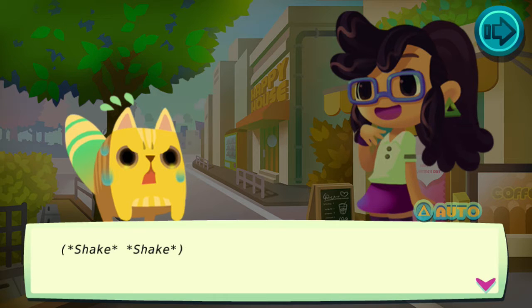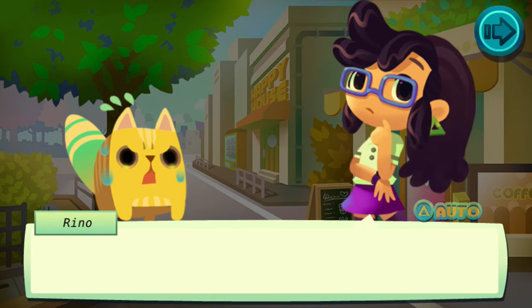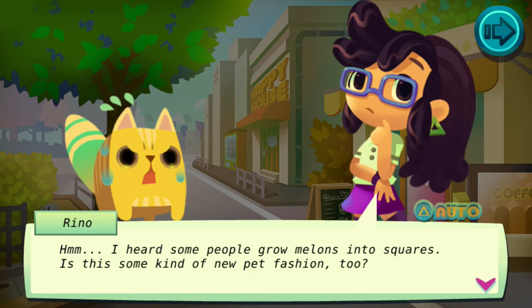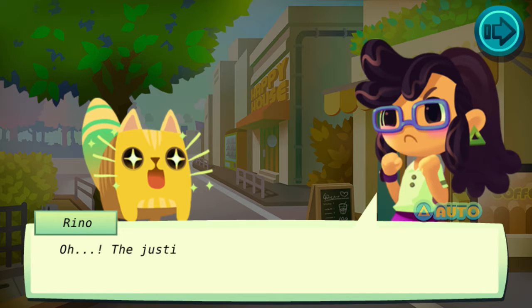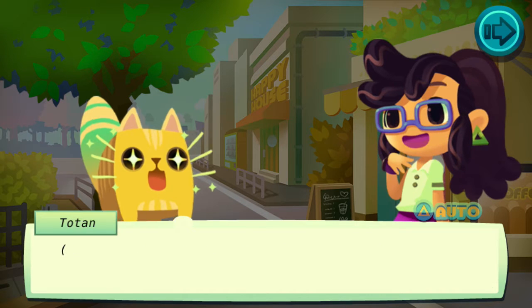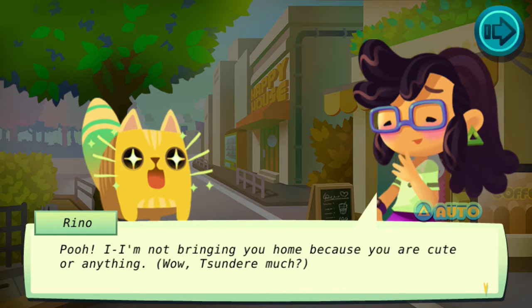And the cat, even outside of the box, is still square. The funny thing is this is apparently an actual fashion in Japan — they shave dogs into cubes and stuff.